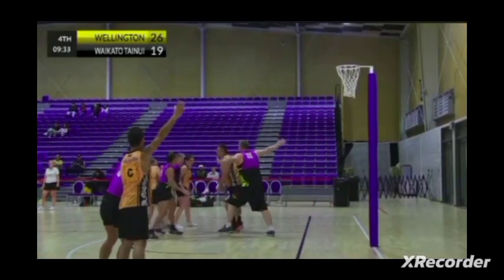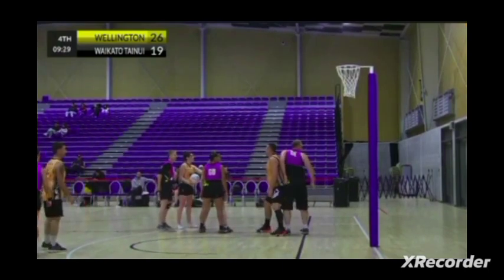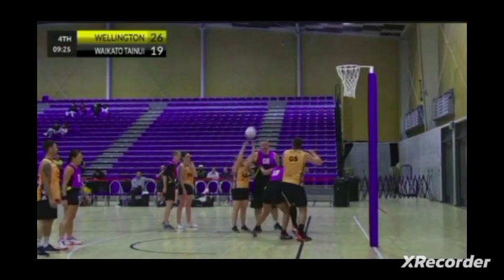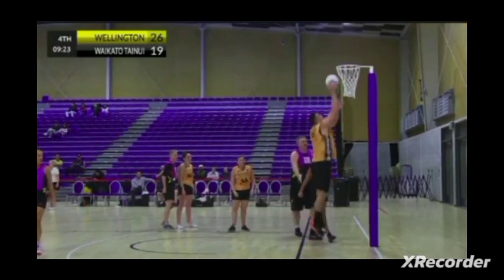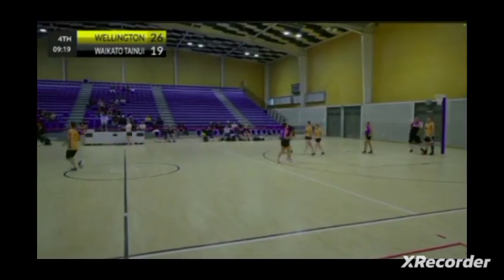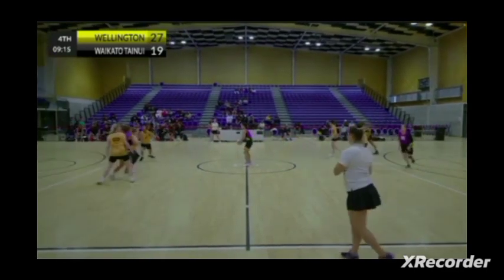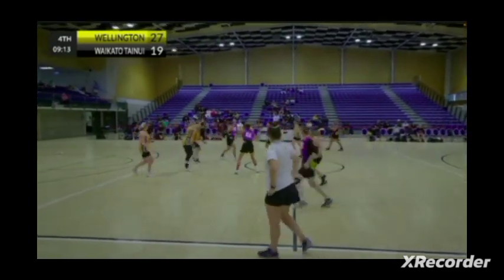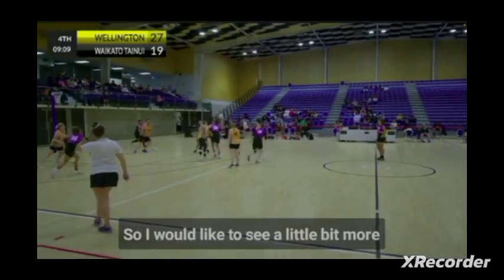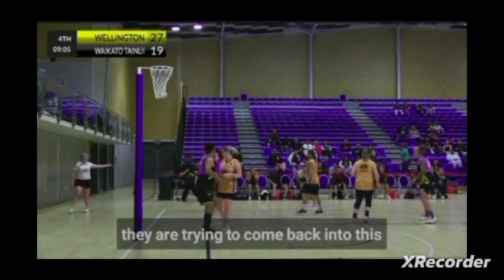Mark definitely playing a lot higher than he would like to here. Waikato goalkeeper Simon Brey is doing a really good job of forcing him high. Players from both teams are really getting themselves in trouble trying to step on and pass, getting closer to those hands and creating a lot of trouble. I'd like to see a little bit more control, especially from Waikato as they're trying to come back into this match.